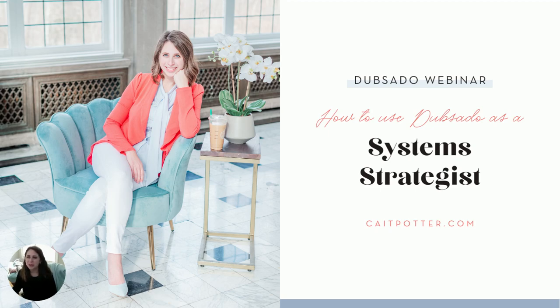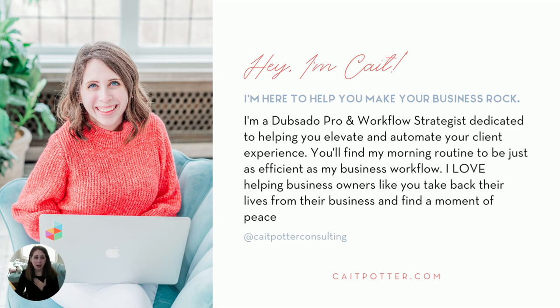Hey, everyone. Thank you so much for being here today. I'm going to be talking about how to use Dubsado as a system strategist. I'm really excited to be here. I'm Kate Potter, and this over here is Gibbs. He has a little tie on — he's very excited to be here as well. He also loves Dubsado. I am a system strategist and longtime lover of Dubsado.